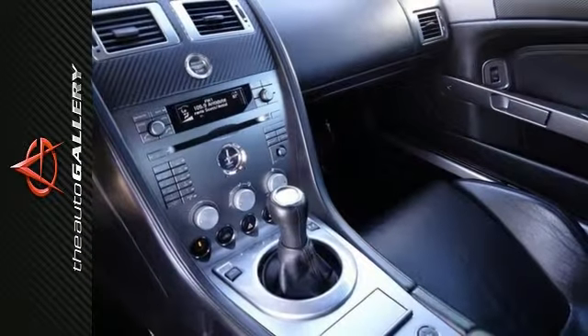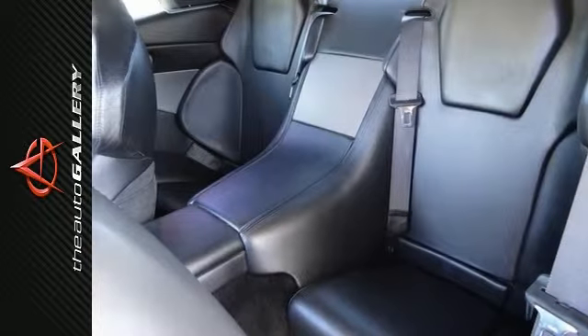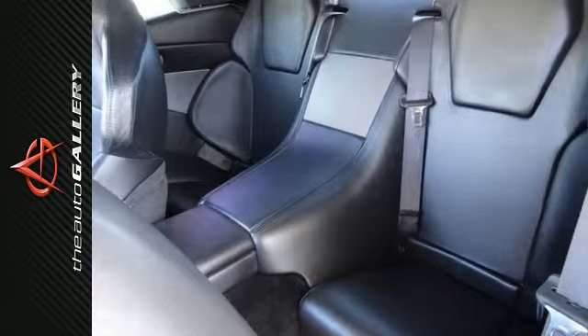This Aston Martin DB9 Volante convertible has been very well maintained, recently serviced, and with only 11,888 miles, it's in excellent condition.